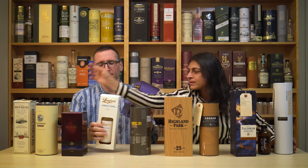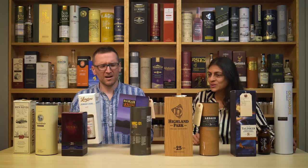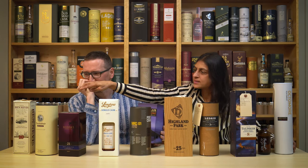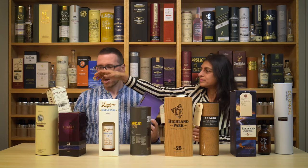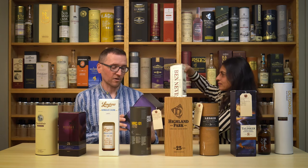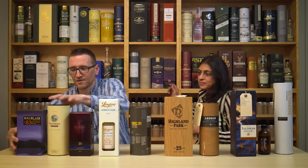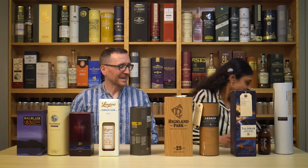Rosebank — get that up! I'm going to give up my Longrow... okay, Ben Nevis is at the top. Ben Nevis was lurking there in plain sight. Balblair 1983 — that's got to be right up there as well.